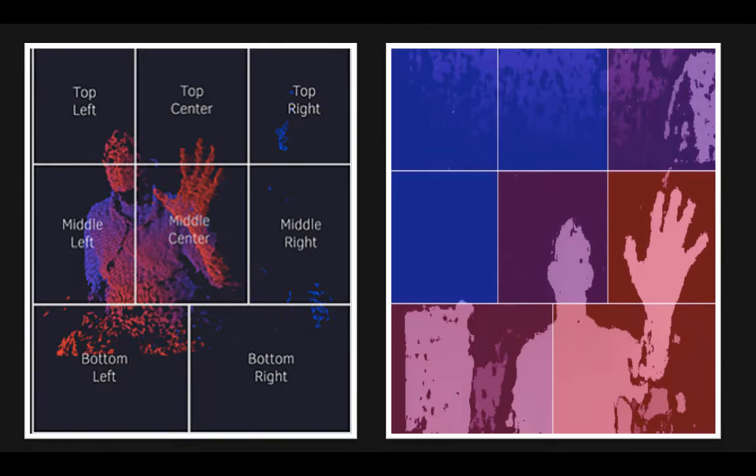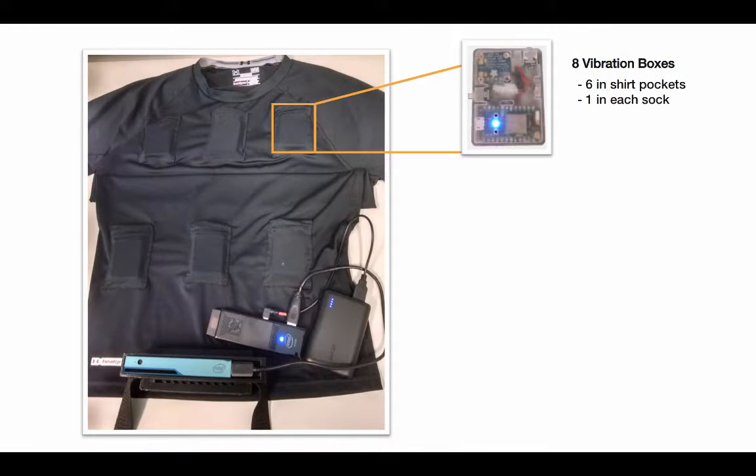This 3D image is then overlaid on a standard red-green-blue camera image, and the image is divided into eight separate sections. The computer receives this image and then wirelessly transmits the signal of the whereabouts of various objects in 3D space to eight small boxes, six of which are worn within the subject's undershirt and the remaining two on each ankle. Each of these boxes then vibrates with increasing intensity as objects within that section become closer to the user.